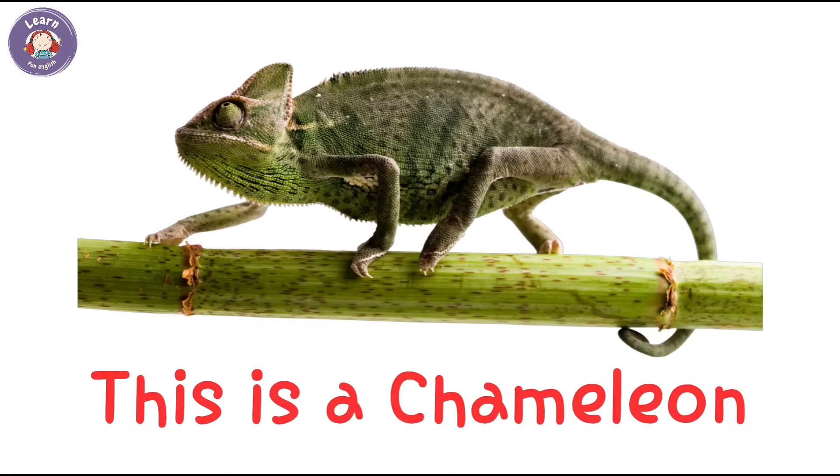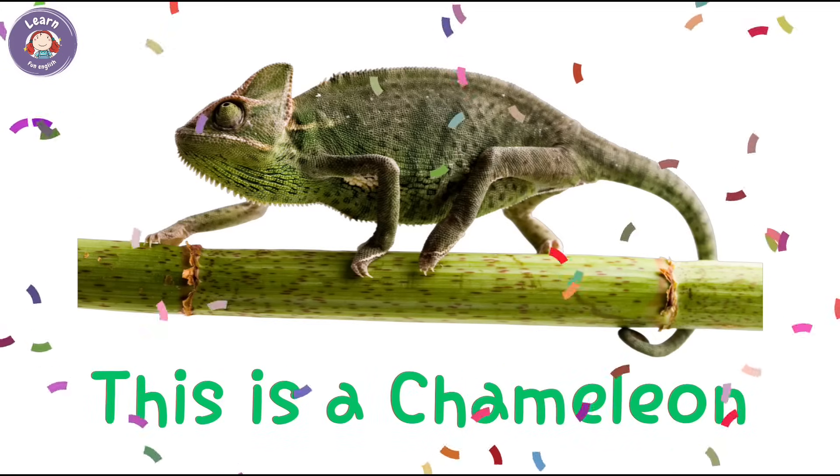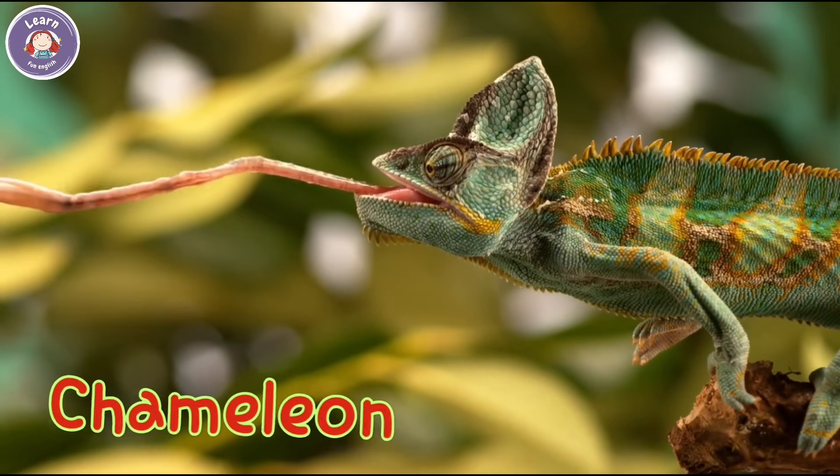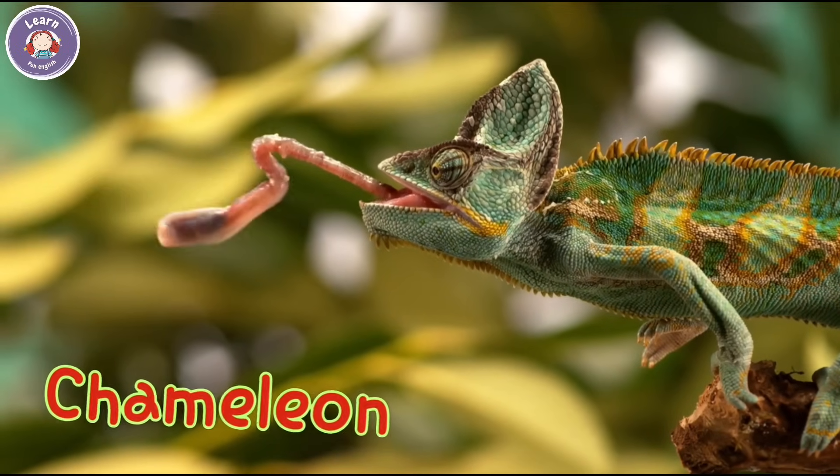This is a chameleon. A chameleon can change its color. It catches insects with its long tongue.